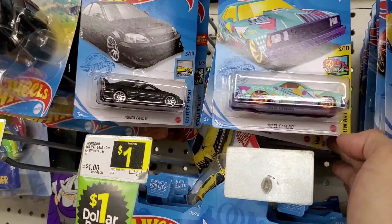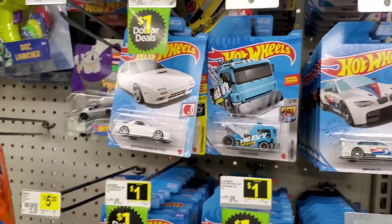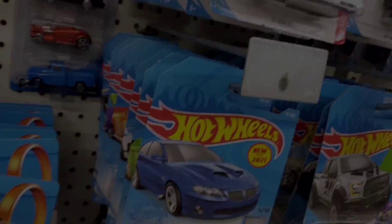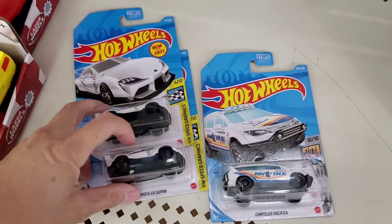I hate whenever these things drop really easily off the pegs — they're just not hooked on very well. The hook part is very small. There's that white RX7.